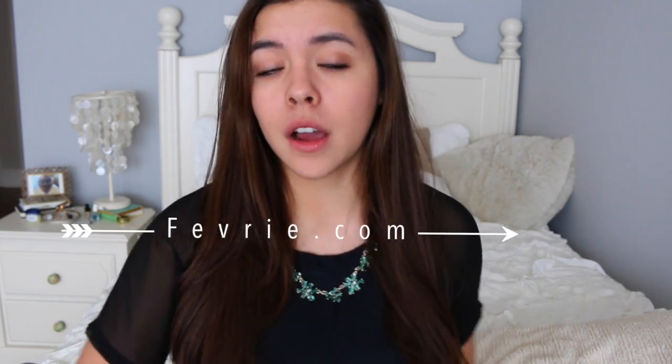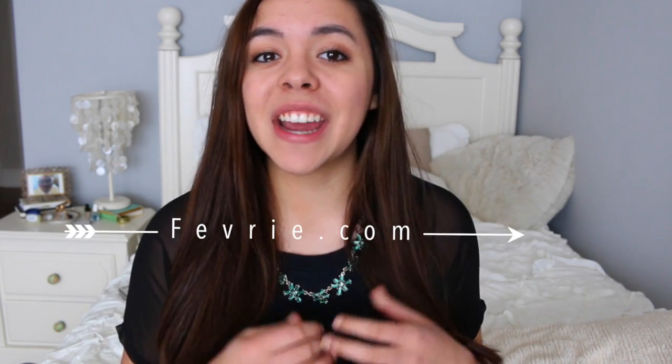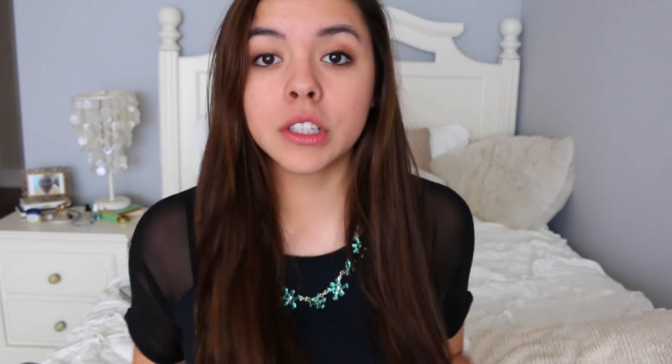My leather jacket is from a shop called Fevri.com and they are actually hosting a giveaway for you guys, so make sure you stay until the end of the video to see what that's all about. But yeah, let's just get started with the first outfit.